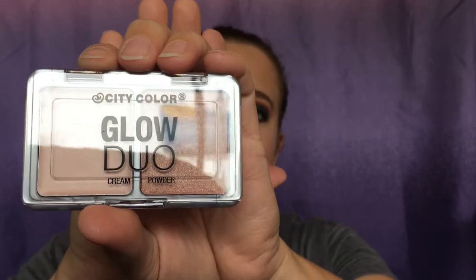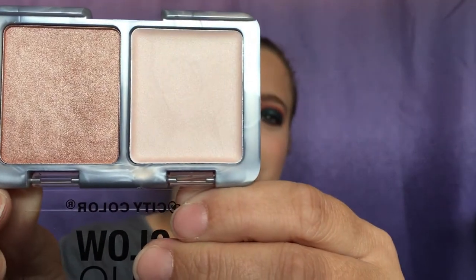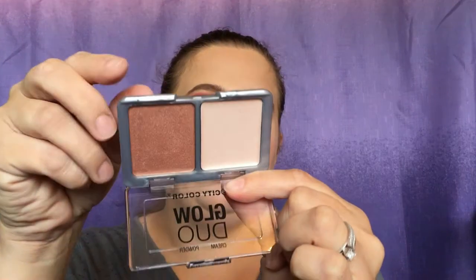The last item is the City Glow Duo — it's a cream and powder highlighter and it's a really nice size. Let me open this up so you can get a better look at the colors. Those are really, really pretty. I'm a little scared the second shade might be too dark for me, but it might work in the summertime. I don't really use cream highlighters much. It is cruelty free, so I'm probably going to set this aside for my giveaway coming up soon.